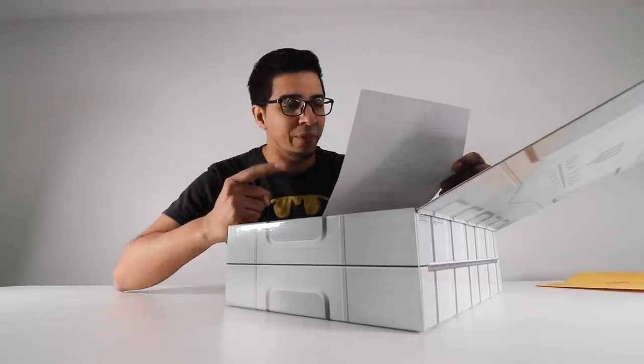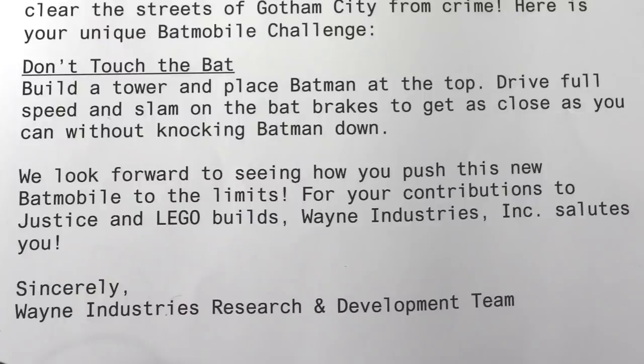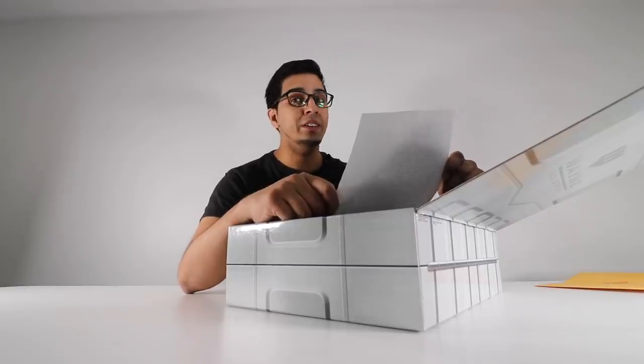Oh yeah, we're definitely up for this. 'Don't touch the bat. Build a tower and place Batman at the top. Drive at full speed, slam on the bat brakes, and get as close as you can without knocking Batman down. We look forward to seeing you push this new Batmobile to the limits. For your contributions to Justice League and LEGO builds, Wayne Industries Inc. salutes you. Sincerely, the Wayne Industries Research and Development Team.'